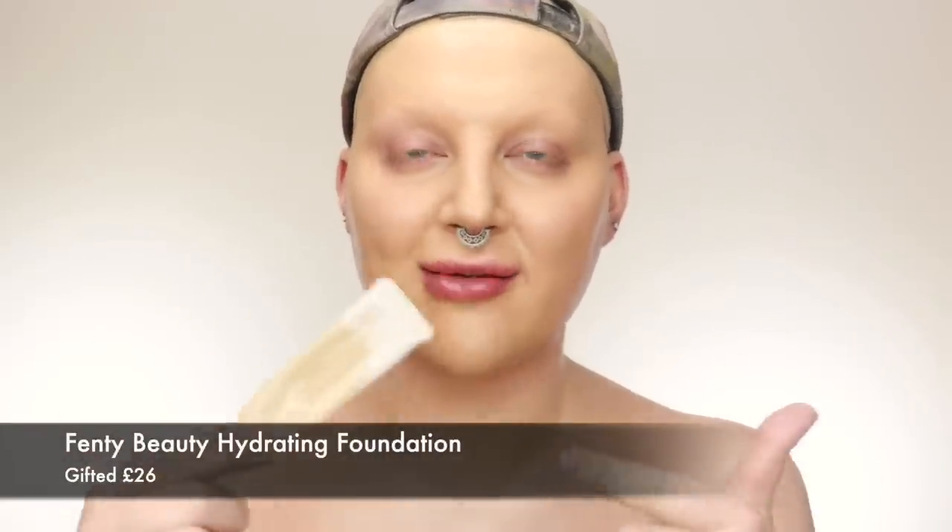I'm buffing that in with a flat top kabuki brush — the F80 from Sigma. I find this second foundation has more of an olive tone, which takes out the orange tones of the first one. You can see the difference.